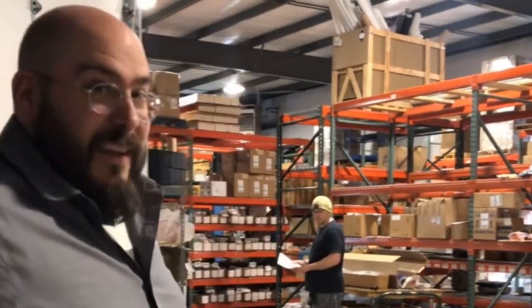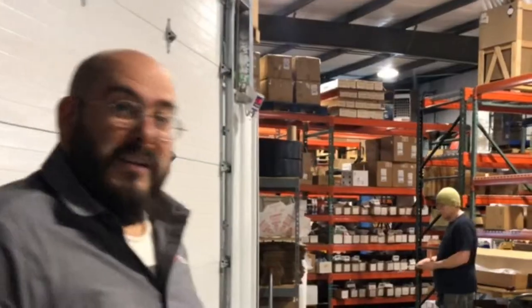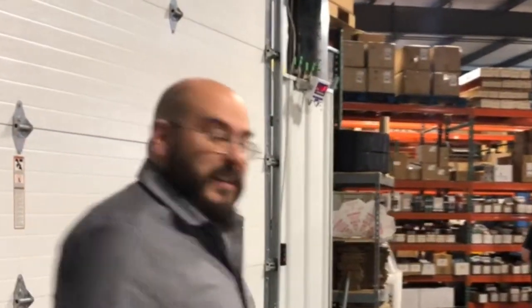Olfa blades are so sharp, I'm a little bit afraid. So let's go back to the warehouse and check out that operation. This is the warehouse of 44Tools, and that's Dave. He's the warehouse master here. We ship thousands of packages each month, and a lot of those are Olfa blades and knives.